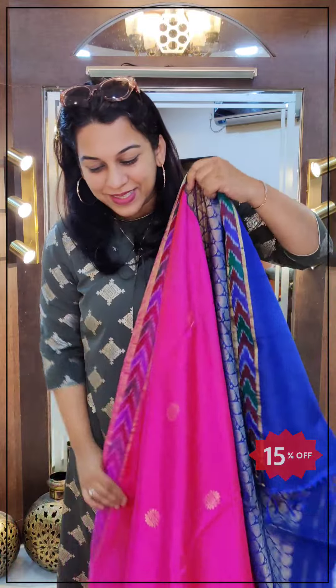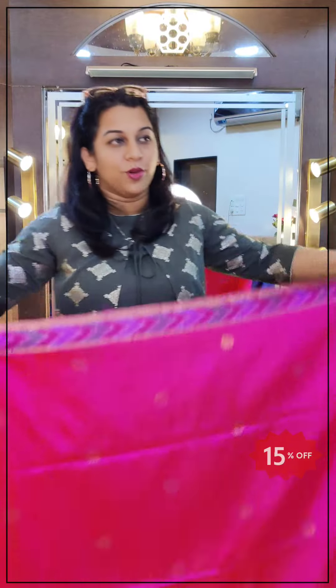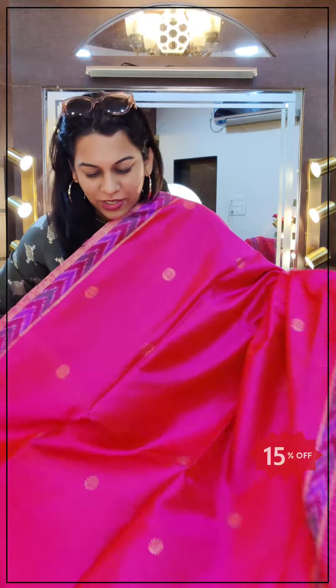Hello everyone, welcome to Pratha. This is Kavita Uparkar. Welcome to our year-end sale. For the first time ever, we are posting a year-end sale — that too on YouTube. So this is video number 4, and now I am starting with the 15% off section of sarees. This is the first video about 15% off, and we have about 3 videos in this range.